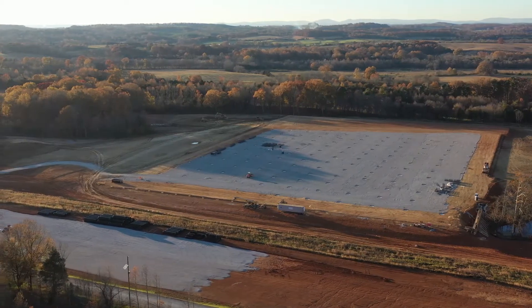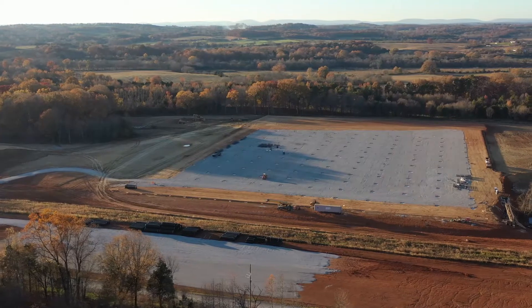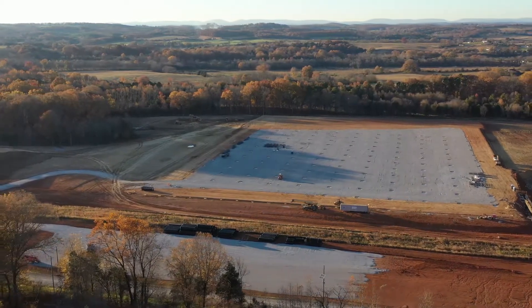Ultimately, we look to build four more buildings like the one you're looking at today, and then a fifth building will be positioned further south.